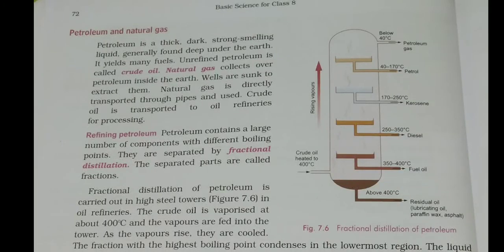Hello class, today we will be seeing another type of fuel: petroleum and natural gas. Petroleum is a thick, dark, strong-smelling liquid generally found deep under the earth. It yields many fuels. When it comes to refining, petroleum oil is called crude oil.